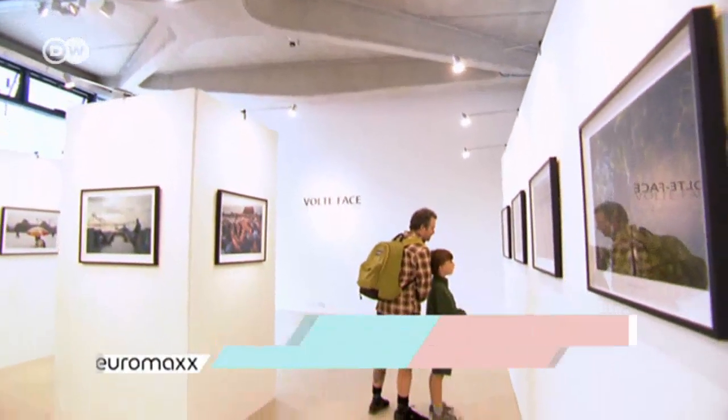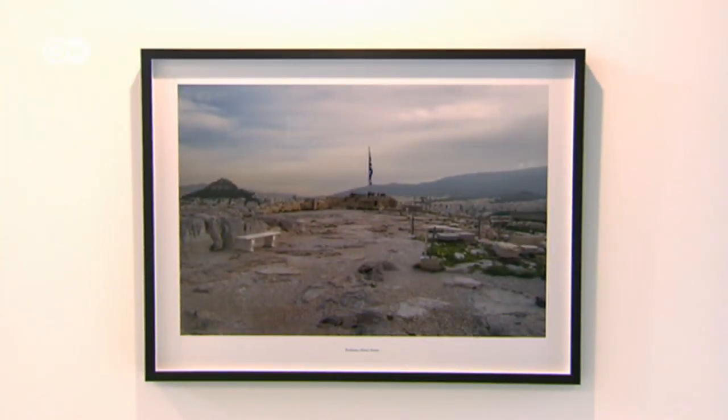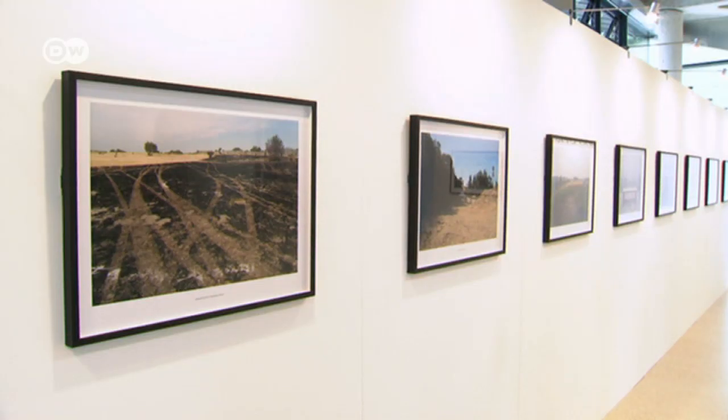For this project, Oliver Curtis toured the whole world for four years, taking photos in the vicinity of 44 tourist attractions. It all started with the pyramids in Egypt.